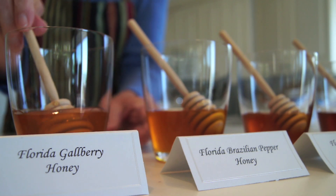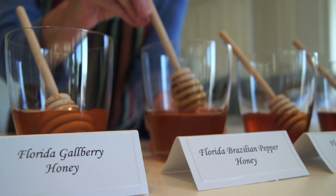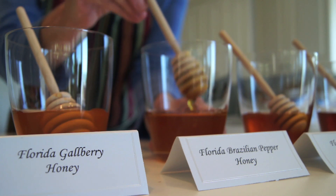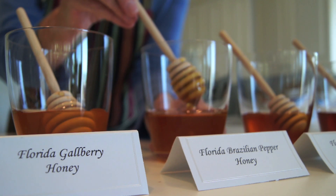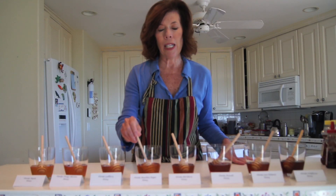Another one that you probably haven't heard of is called Brazilian pepper honey. This Brazilian pepper is grown along the coastal areas. It's an invasive species and not popular with horticulturalists, but it is a very fine honey — nice and light, full-bodied.